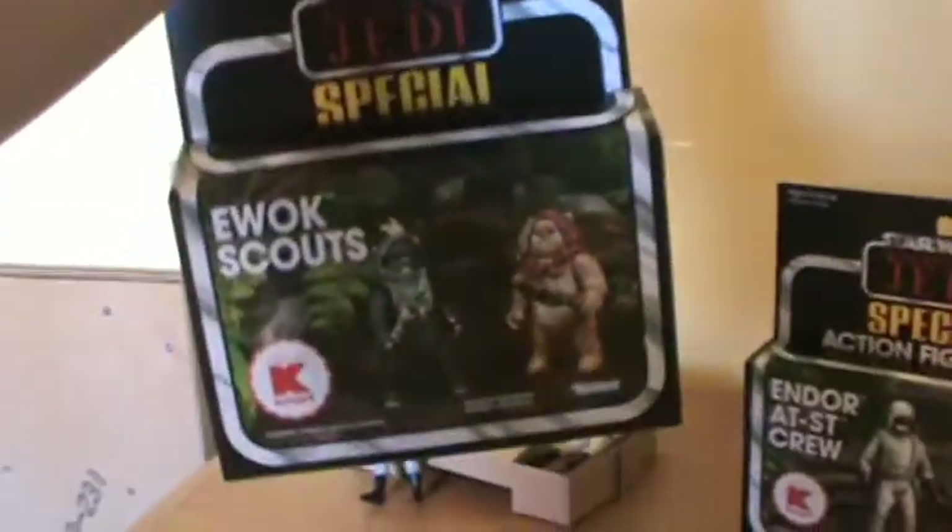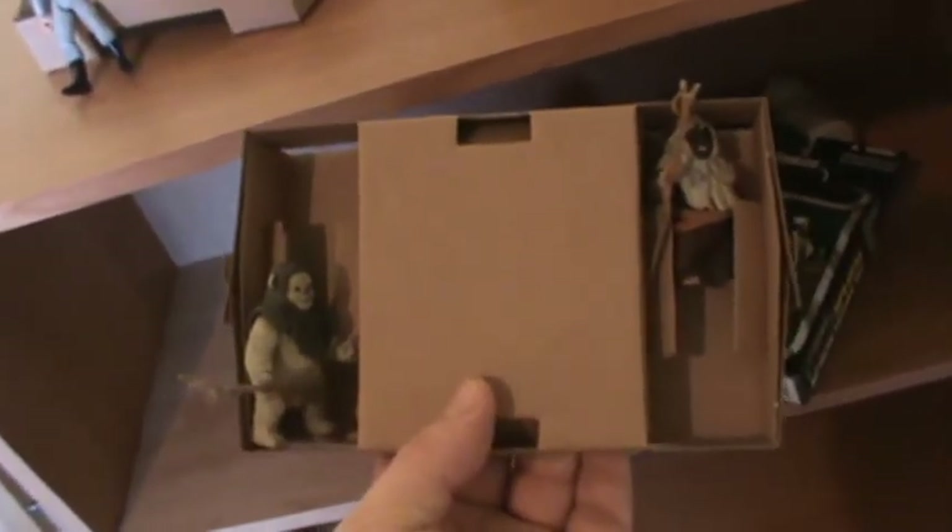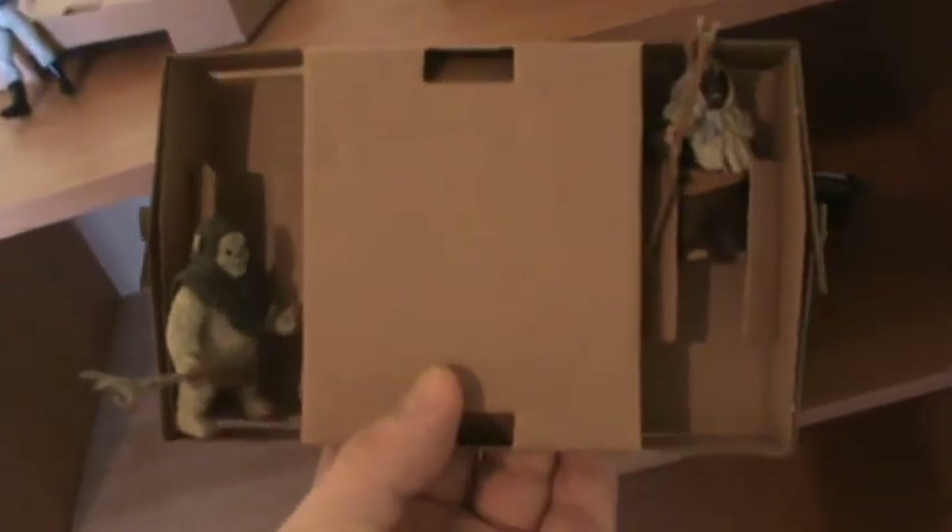I also got the Ewoks set. I think that's alright. Here are the Ewoks — I did open it after I found out about the AT-ST crew situation. One has a slightly different colored hood than what's on the box, but I still think it's alright.